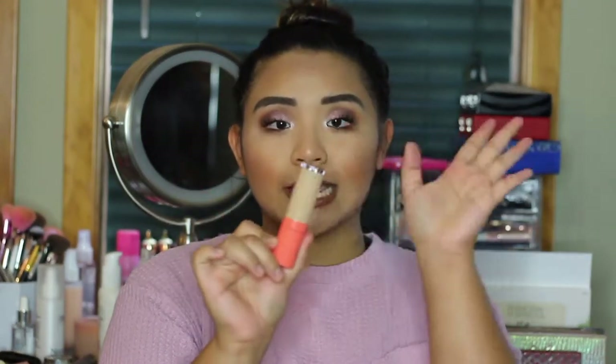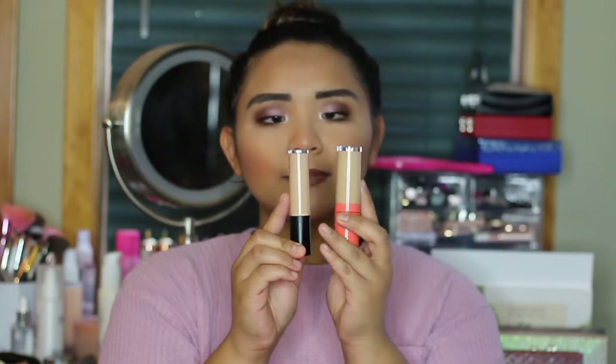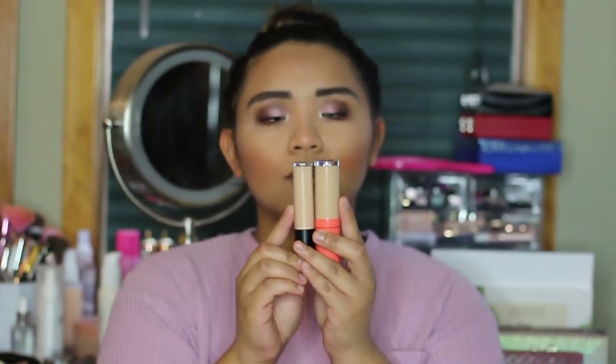This tube is gigantic — in comparison to the e.l.f. Camo Concealer, this Juvia's Place Concealer tube is just massive. You get so much product and it's not expensive at all. It's within the drugstore price range and you can find it at Ulta, Ulta.com, or Juvia's Place.com. Highly recommend.